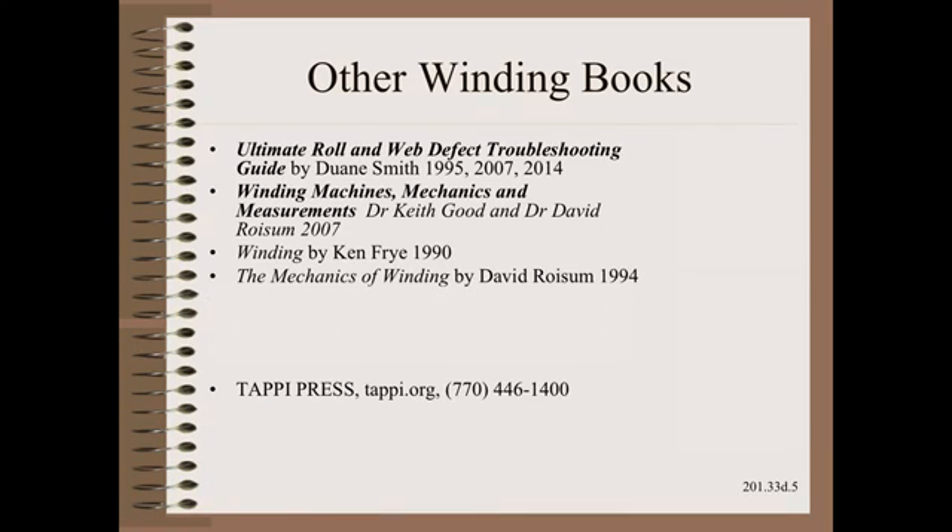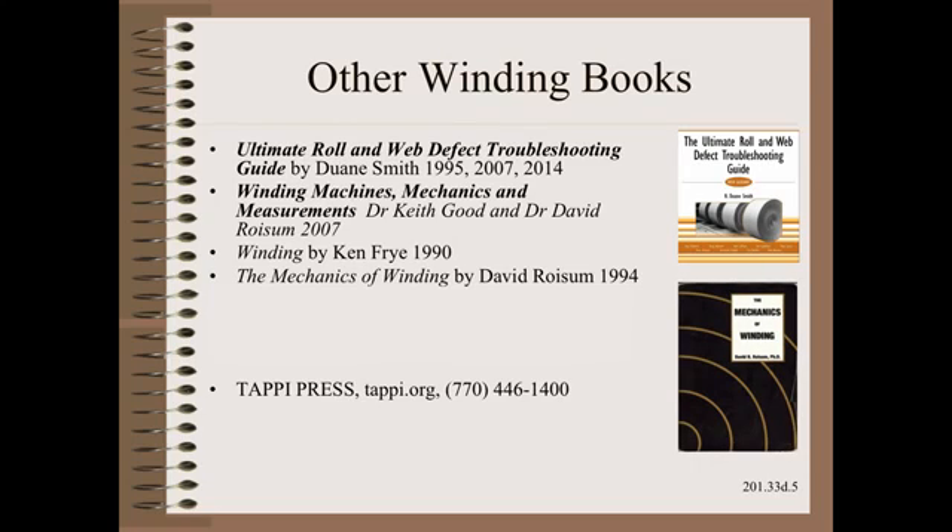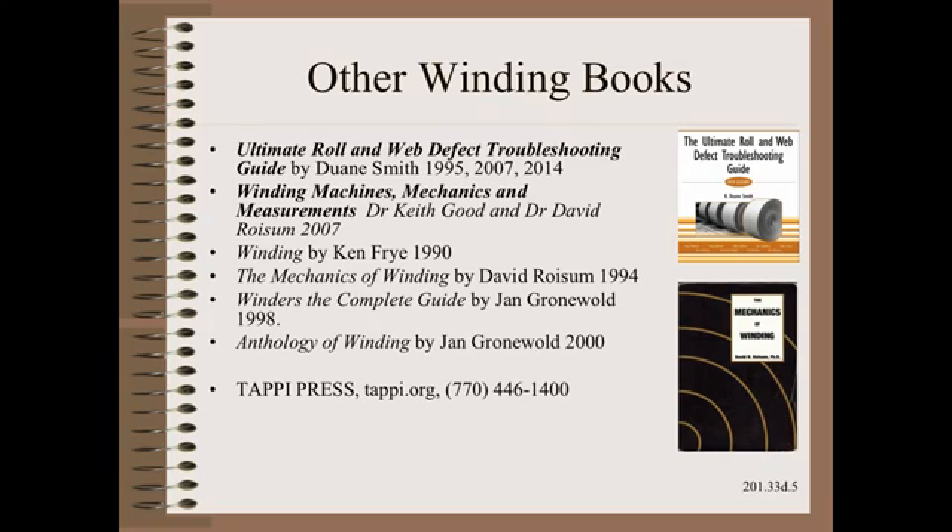For completeness, we must also mention other winding books available through Tappy Press and other sources. The first and most important, the ultimate roll and web defect troubleshooting guide, was described in a previous clip. Another, the mechanics of winding, is largely replaced by this newer textbook. Finally, there are some lesser known but still really great winding books by Jan Gronewald.